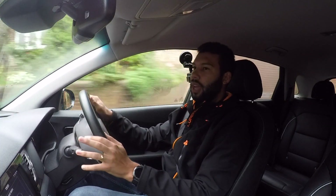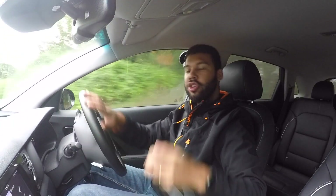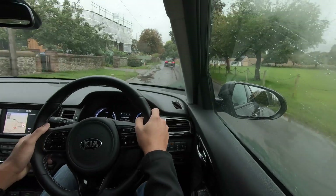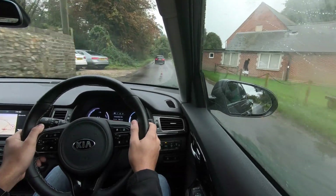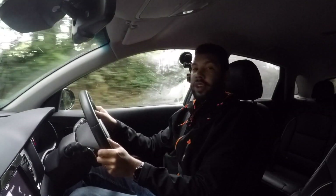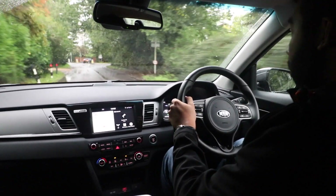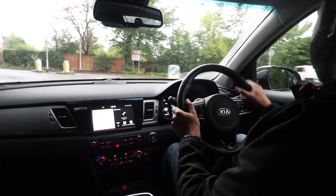Let's take it out of sport mode and pop it into normal — you can definitely tell a difference in the driving sensation. When you put it into eco mode, you can feel the regenerative braking become stronger. On the steering wheel, there are paddles — not to change gears, but to increase or decrease the strength of the regenerative braking. In a standard car, when you brake, that energy is wasted. In electric and hybrid cars, that energy gets recuperated and fed back into the battery, giving you more range. Clever and effective.